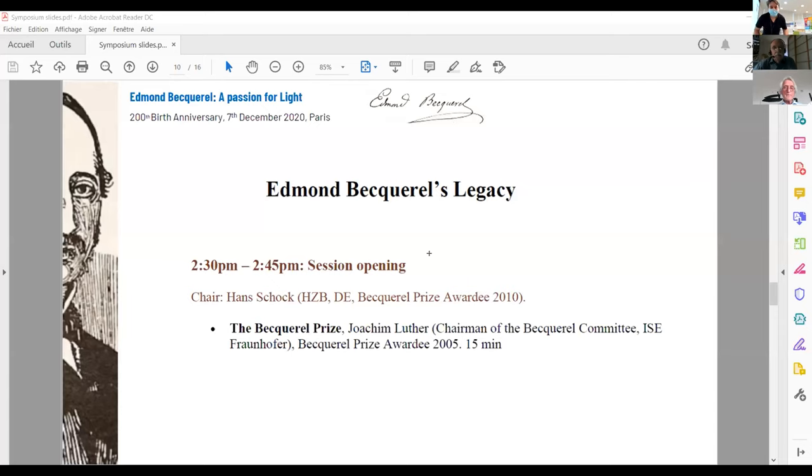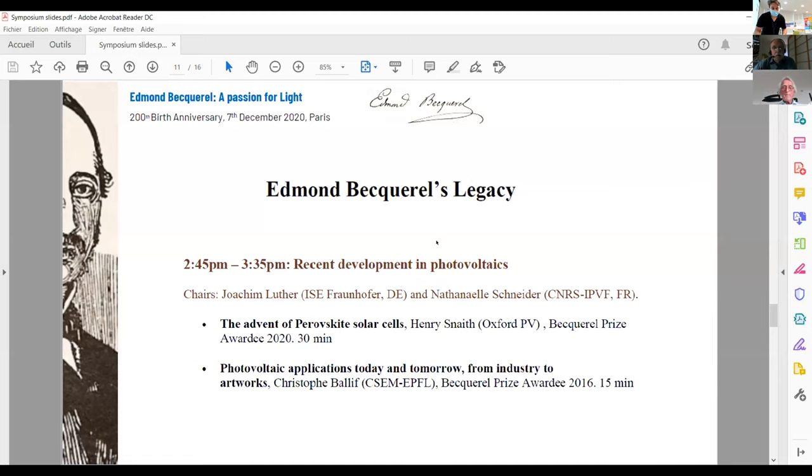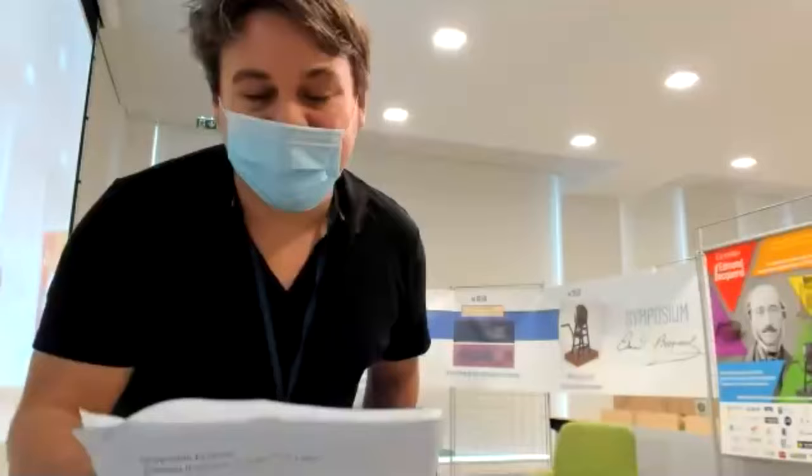Thank you very much Joachim and Hans for this very insightful introduction to Edmond Becquerel's legacy in photovoltaics. We are now going to another session dedicated to recent developments in photovoltaics, and the chairman will be Joachim Luther again and Nathaniel Schneider from IPVF.